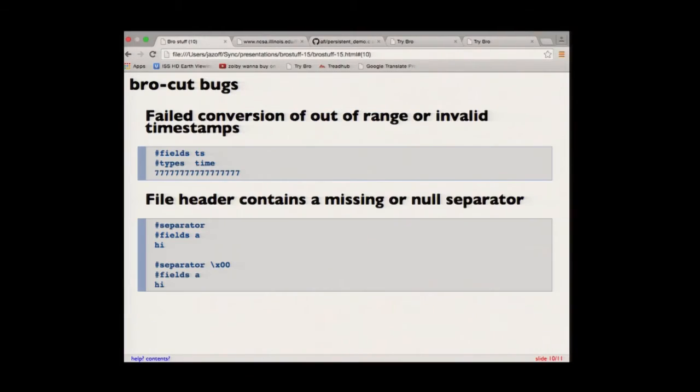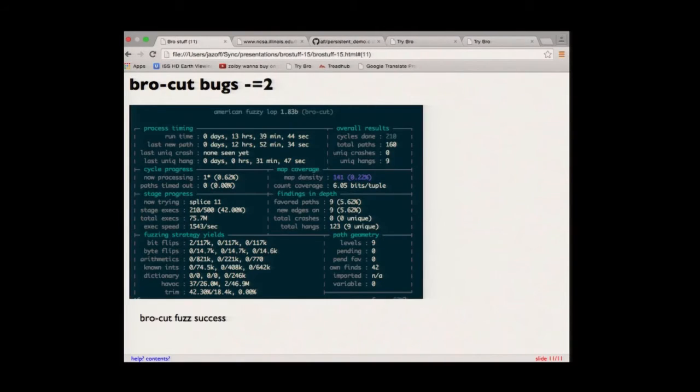The nine hangs? Nothing really — it's very aggressive on hangs. It auto-probes and sets the timeout to like 20 milliseconds, so anytime the laptop blips or a cron job runs, it thinks it timed out. So no more bugs in BroCut, at least according to the AFL fuzzer. And as far as I know, none of these are exploitable — they're really just null pointer dereferences, nothing like a buffer overrun. And they're fixed now.